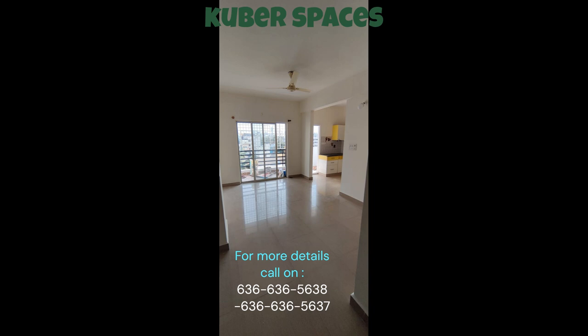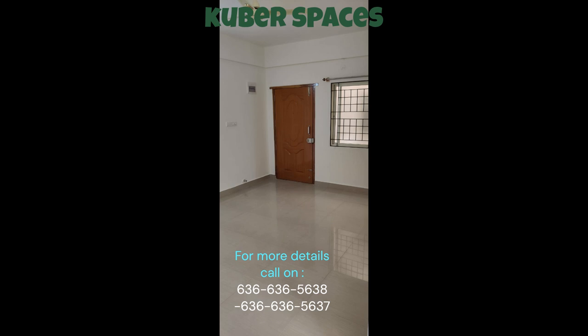The apartment features two bedrooms and two bathrooms, providing ample space for a growing family. The well-designed layout ensures maximum utilization of space and allows for natural light and ventilation to flow throughout the property.